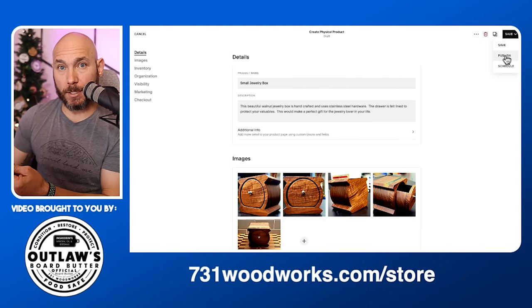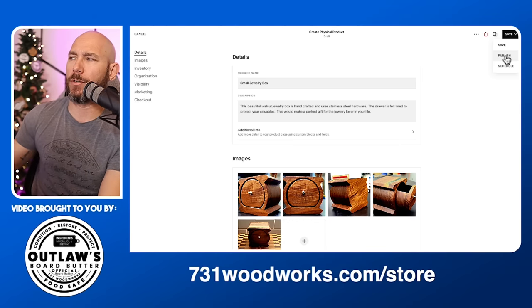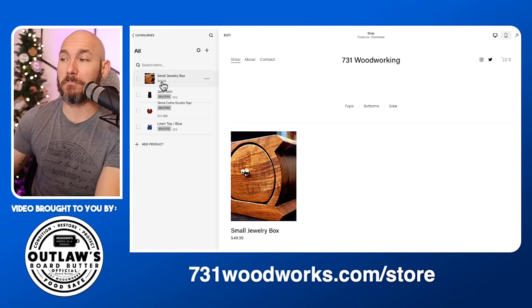From there, you want to publish this — if you just hit 'Save,' it's not going to be live on your website. Even though our website isn't live yet, you do want to hit 'Publish' here. Now you can see it pop up — we have a 'Small Jewelry Box' listed.